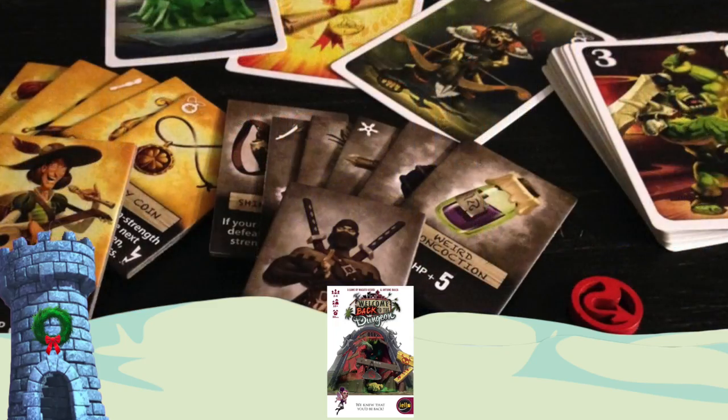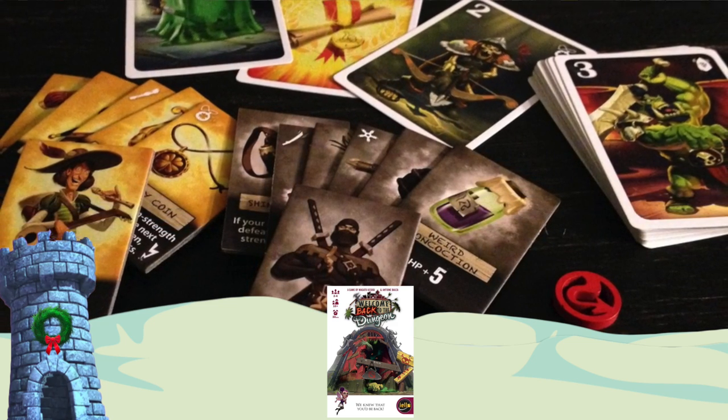Welcome Back to the Dungeon is basically the same game as Welcome to the Dungeon — a standalone game you can also mix with the original. You pick a character: a princess, a ninja, a bard, or a necromancer. That character goes in the middle with a bunch of equipment. All players draw cards and either make the dungeon pile of monsters harder to get through, or take equipment away from the hero. Eventually you'll pass because you don't think the hero can make it through. Once everyone but one person passes, that person has to go through the dungeon — they either succeed and get a point (two points wins), or fail and take a hit point (two hit points and you're out). Lots of fun and double-thinking. There's a little more game here than in the original, and they mix together too. Welcome Back to the Dungeon.